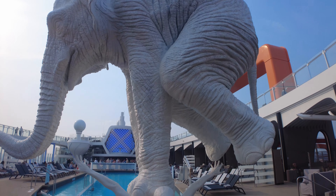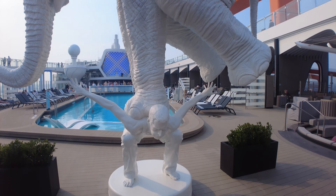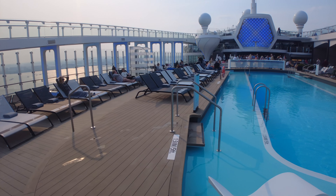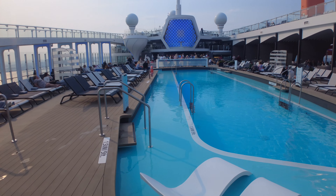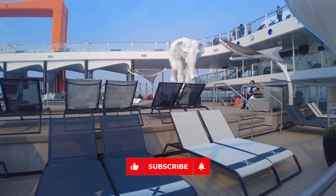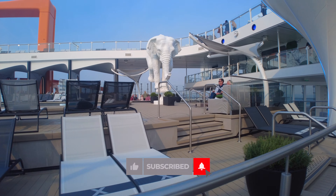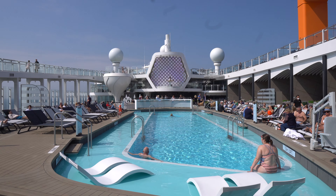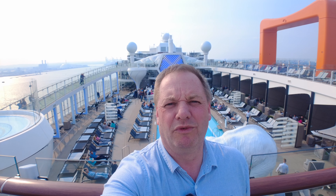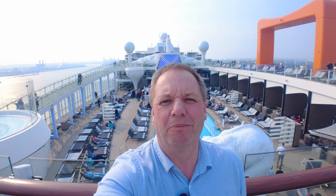I'm really lucky to be spending a couple of nights on Celebrity's new ship Beyond. Wow, I'm loving the pool area and all the artwork onboard.